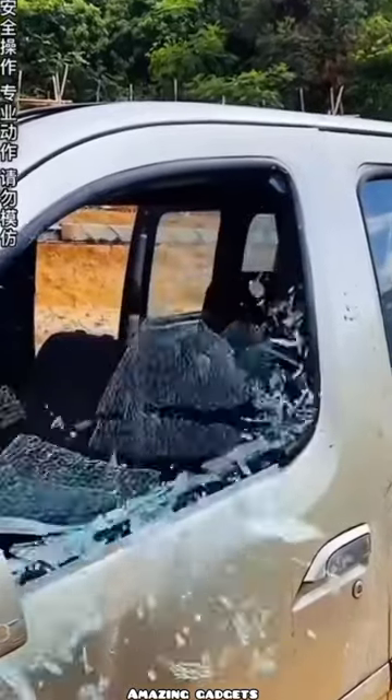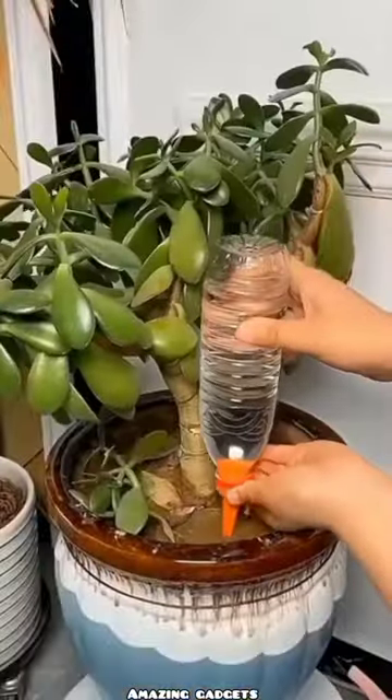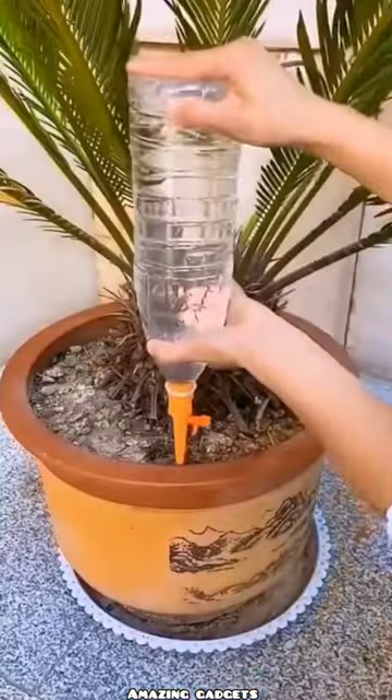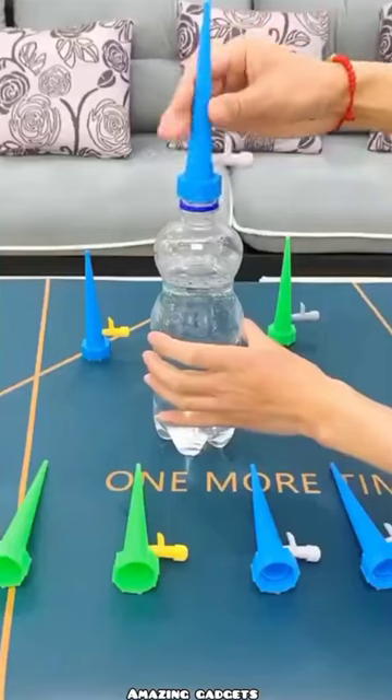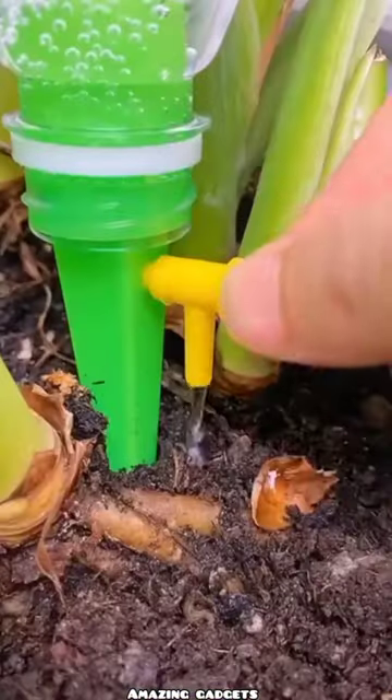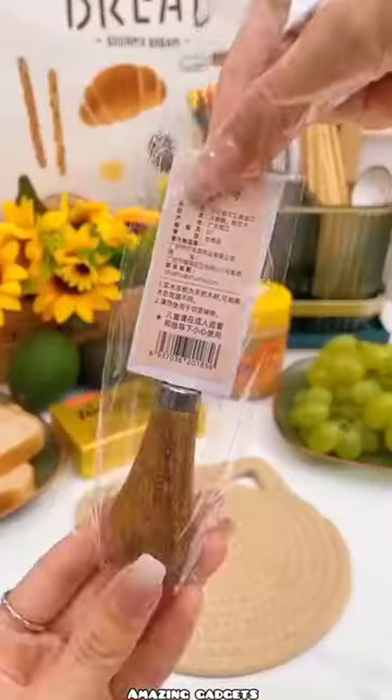It's like a cutter you can use to break the glass. We have this hack you can use to water your plants at home.